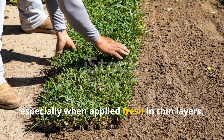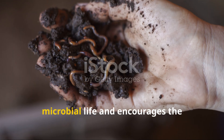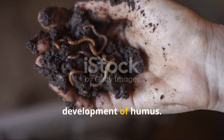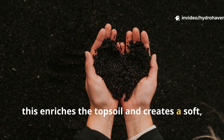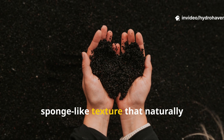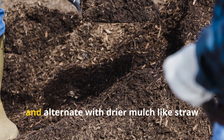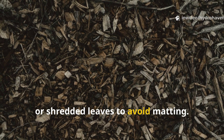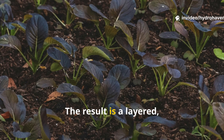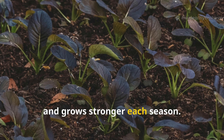Grass clippings, especially when applied fresh in thin layers, act like a green mulch that feeds microbial life and encourages the development of humus. Over time, this enriches the topsoil and creates a soft, sponge-like texture that naturally resists compaction. The secret is to apply them in moderation and alternate with drier mulch, like straw or shredded leaves, to avoid matting. The result is a layered living surface that breathes, drains, and grows stronger each season.